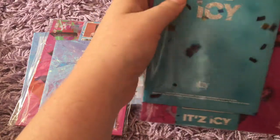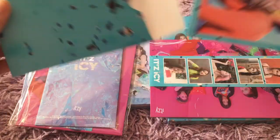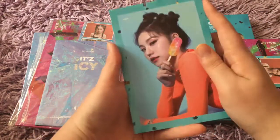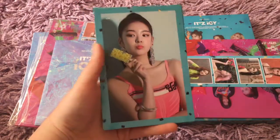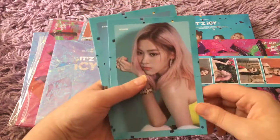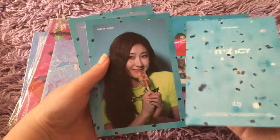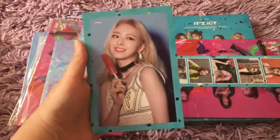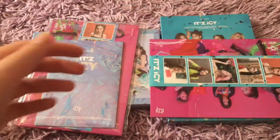I guess I'll do the Mid-Sea version first, I think that's what this one's called. I'm gonna go through these first since these, I think, are just standard with every pre-order gift. So I've got Yeji — gorgeous. Lia. Ryujin — I've just been calling her Ryu because I don't know how to say her name, so I just gave her a nickname. Chaeryeong. They're just so gorgeous. And Yuna.